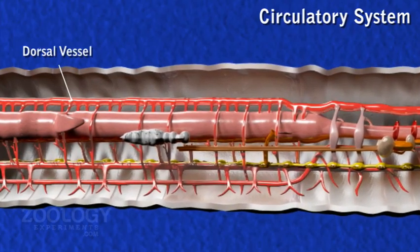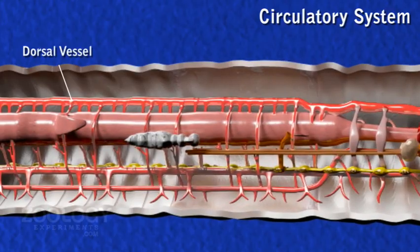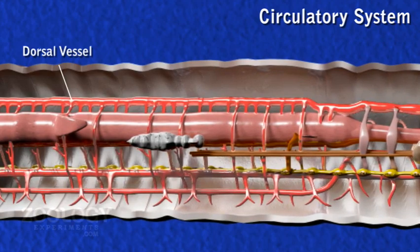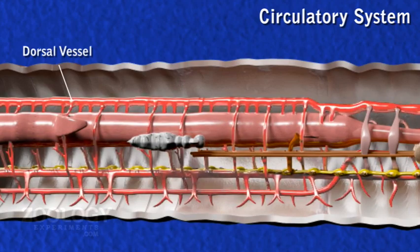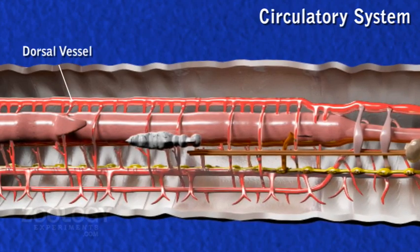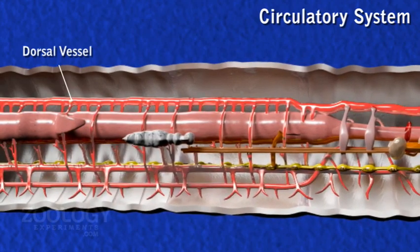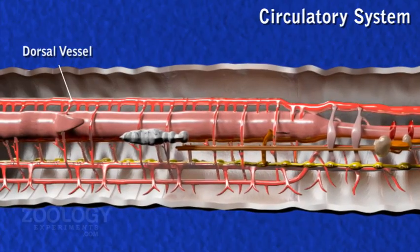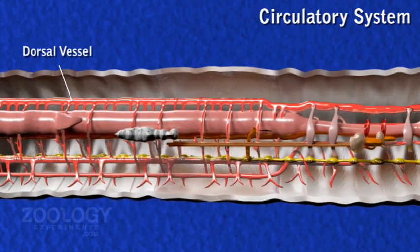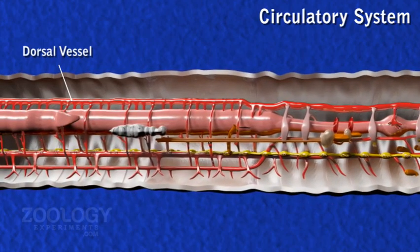After the 13th segment, the dorsal vessel is a collecting vessel receiving blood through two pairs of dorsal intestinal vessels from the intestine and a pair of commissural vessels from subneural vessels in each segment. In the anterior 13th segment, it distributes blood to the anterior region of the alimentary canal and through the lateral heart to the ventral vessel, extending up to the cerebral ganglia, distributed over the pharyngeal bulb and roof of the buccal chamber.